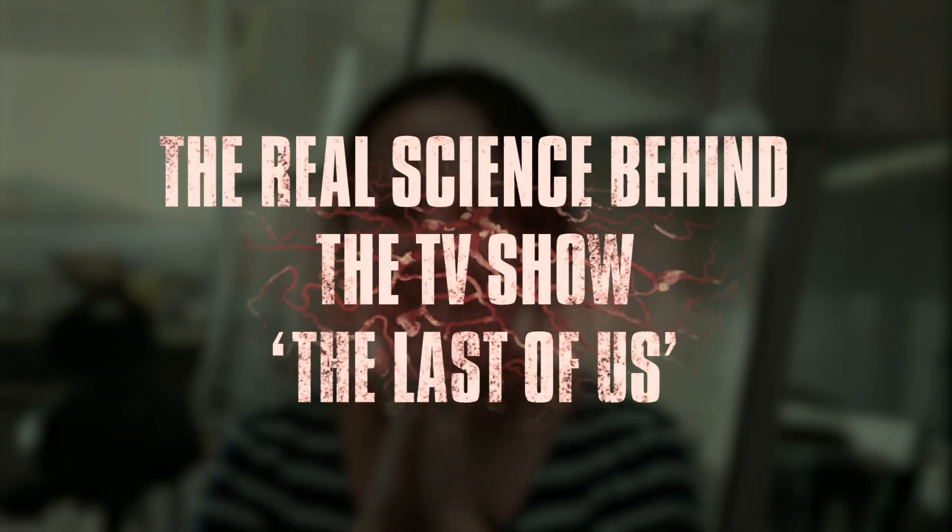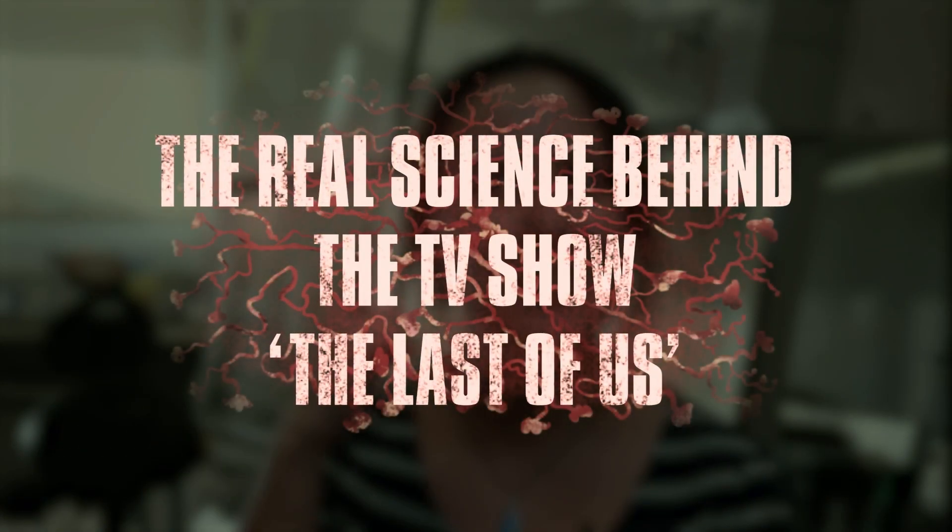Have you been watching The Last of Us? I'm here to tell you that fungal infections really can kill. This is the real science behind the TV show The Last of Us.